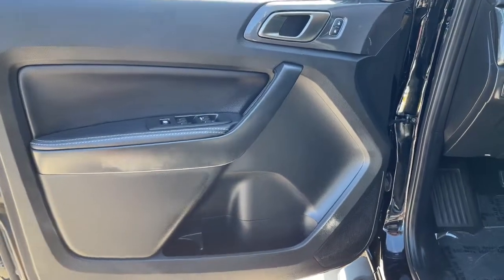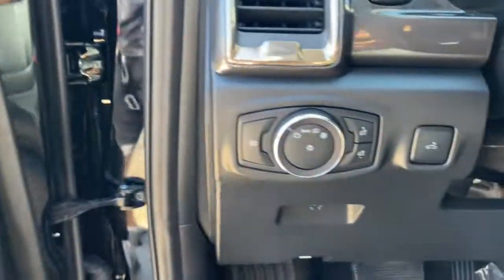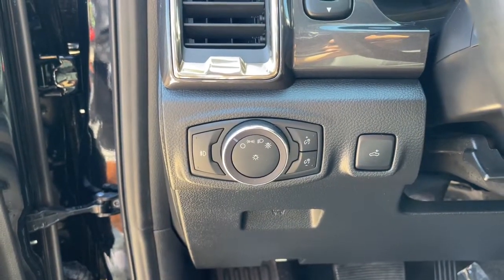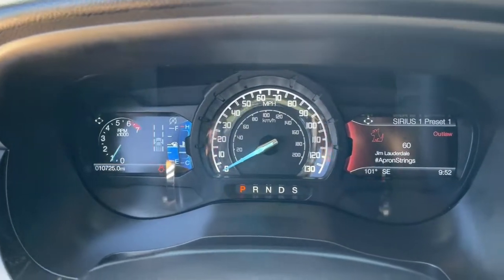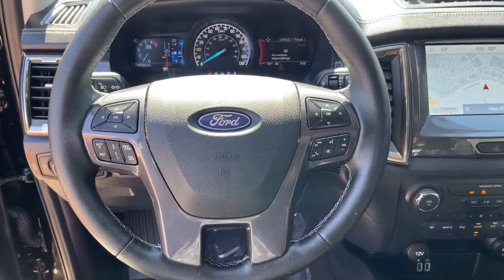These are just some of the great options this vehicle comes with: keyless entry, four-wheel drive, heated mirrors, lane-keeping assist, remote engine start, power passenger seat, keyless start, satellite radio, fog lamps, and backup camera.